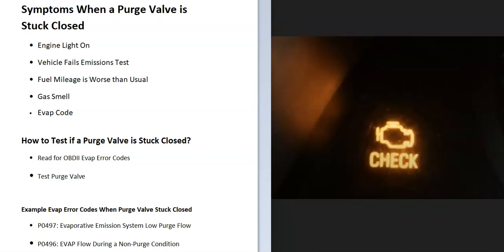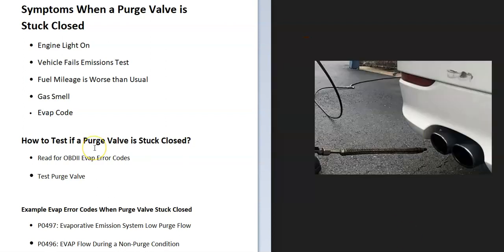First of all, very likely the engine light is going to come on, since the onboard computer is going to be reading error codes inside of the system. You're also very likely going to fail an emissions test, since the EVAP system is a part of emissions, and if that purge valve is stuck closed, you very likely are going to fail an emissions test.